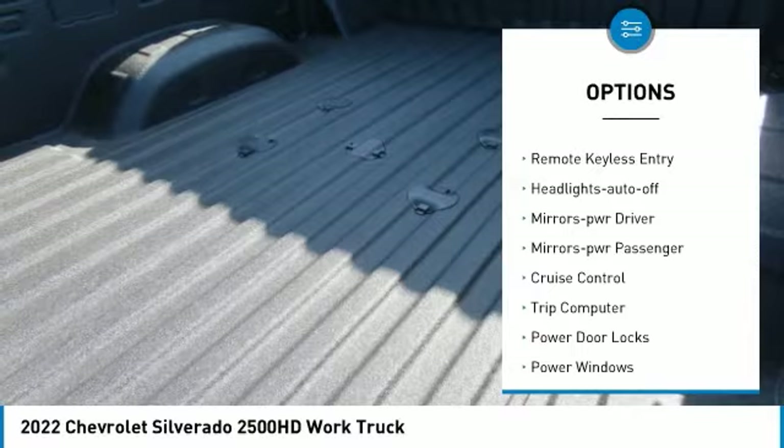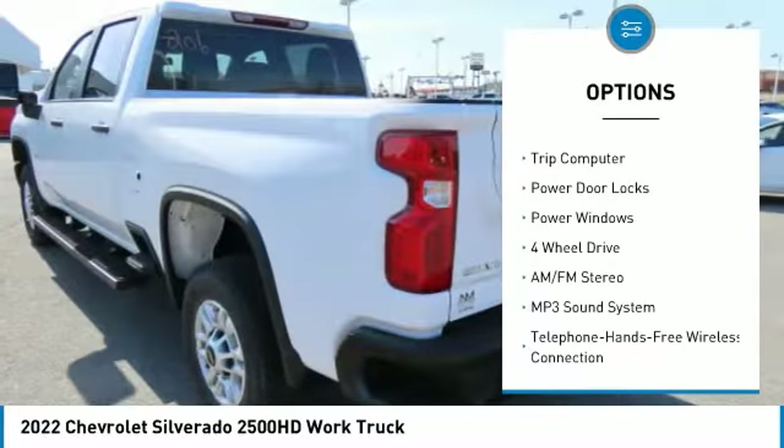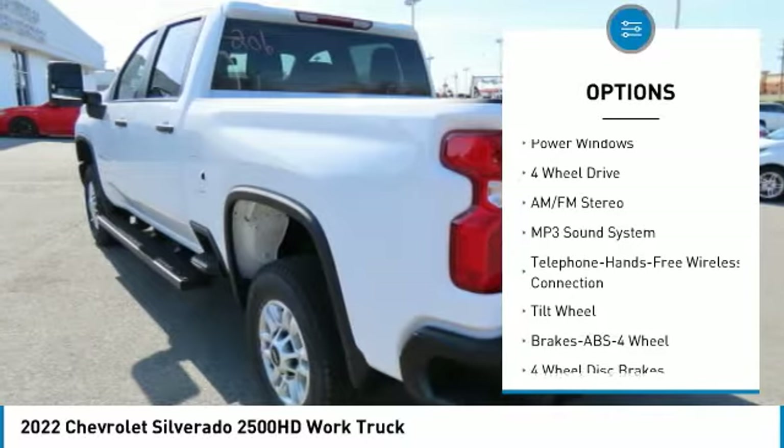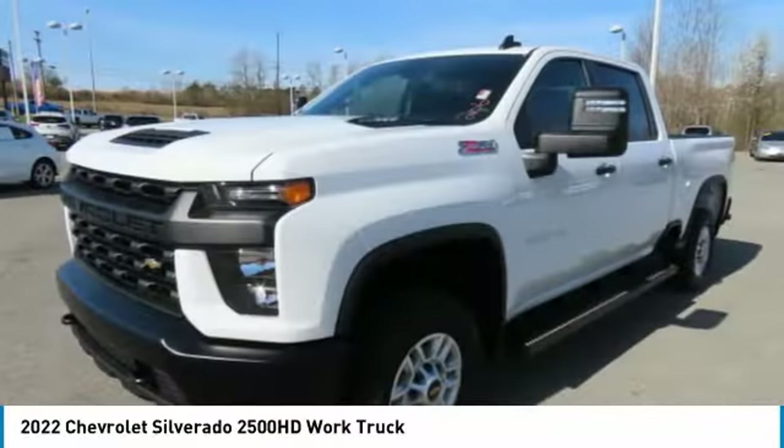Towing package, traction control, remote keyless entry, headlights auto off, mirror memory, mirrors power passenger, cruise control, trip computer, power door locks, power windows.